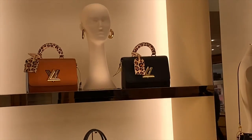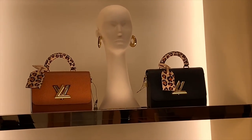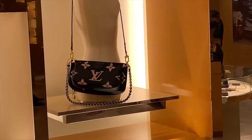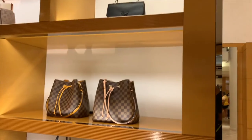Obviously, they had the Capacine and the On The Go. They had a little bit of the Wild at Heart collection still on display. I know some people hated the Wild at Heart collection — I personally loved it, but I'm glad to see it still on display. These were the only two canvas bags that they had on display, the Neal No Way.